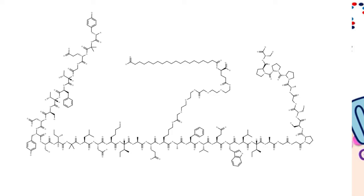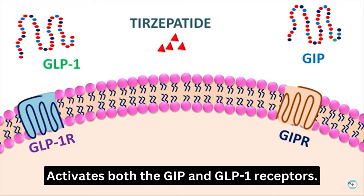So, what is Maunjaro's Mechanism of Action? Maunjaro is a single molecule that selectively binds to and activates both the GIP and GLP-1 receptors. These receptors are responsible for targeting two native incretin hormones, GIP and GLP-1.